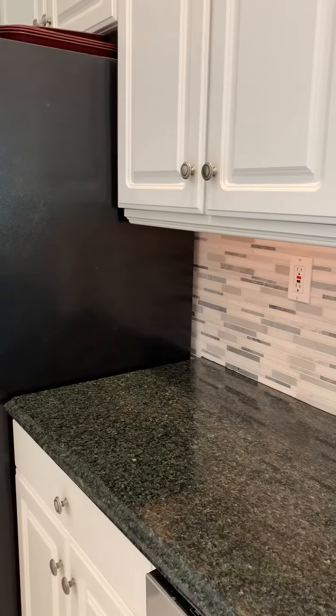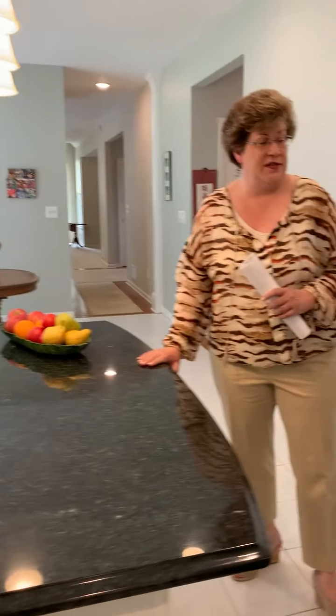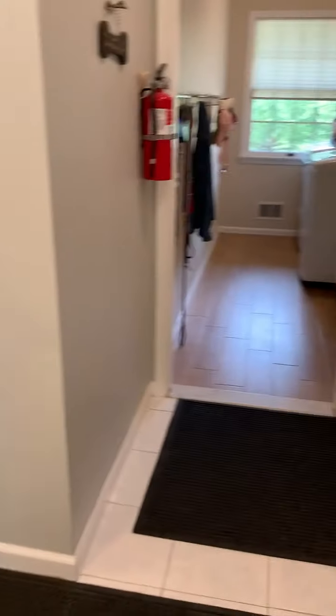There's a dishwasher, gas range — there is natural gas in this house — a built-in microwave, and a center island. There is room for stools on this side of the center island.